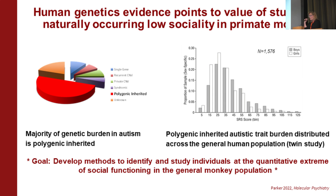When you look at autism, there's a lot of discussion of highly penetrant single-gene mutations. But the vast majority of genetic burden in autism is polygenic and inherited. I was really interested in how this polygenic inherited autistic trait burden is continuously distributed across the general population, which has been documented in work by John Capitanio with the SRAS and by Simon Baron-Cohen with the AQ in the UK.